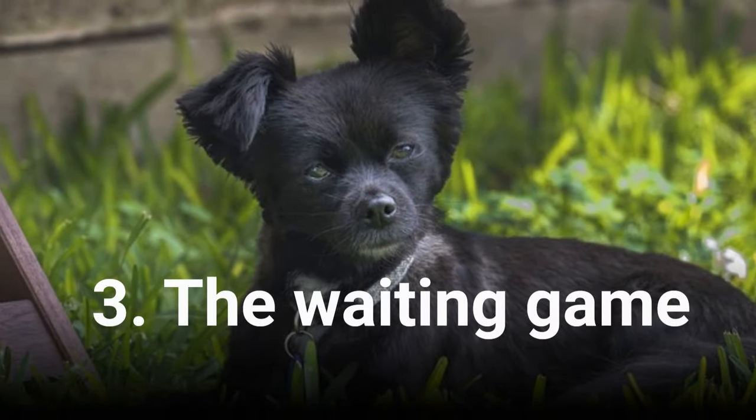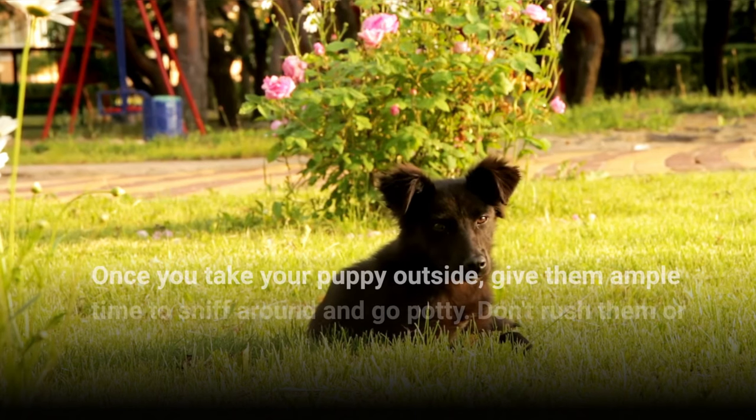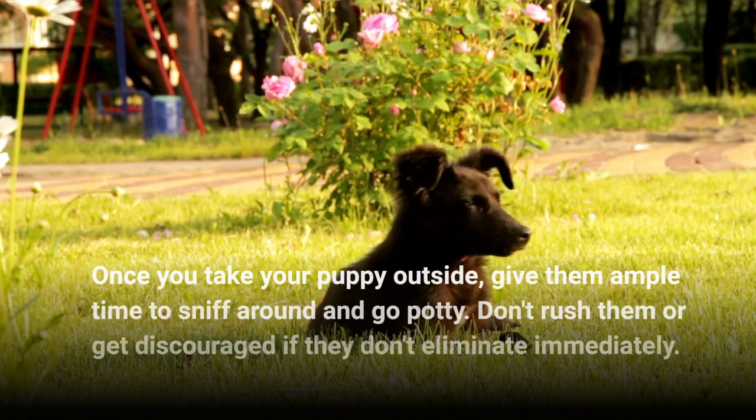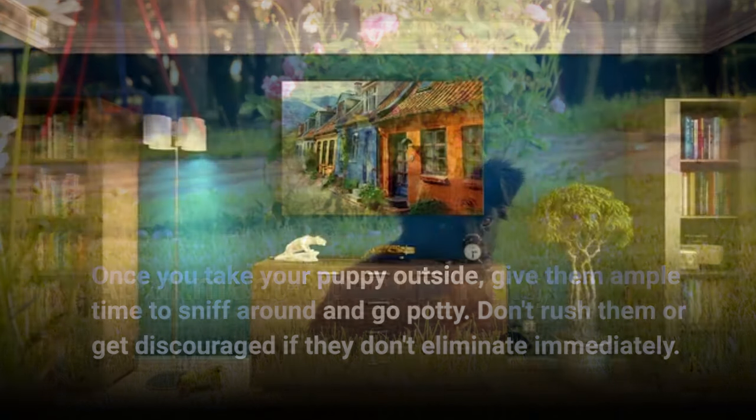3. The Waiting Game. Once you take your puppy outside, give them ample time to sniff around and go potty. Don't rush them or get discouraged if they don't eliminate immediately.